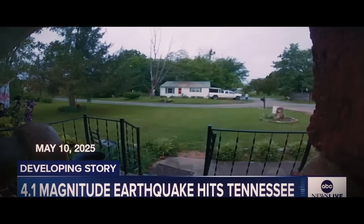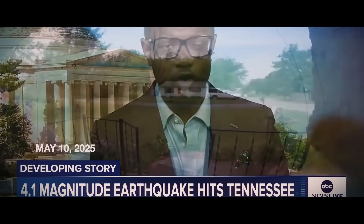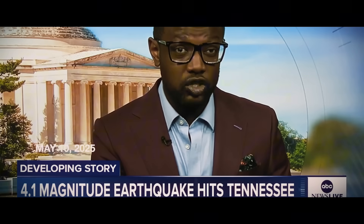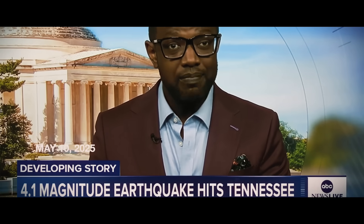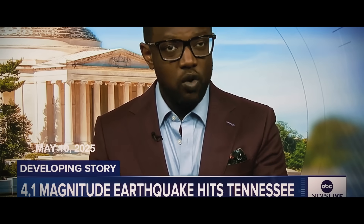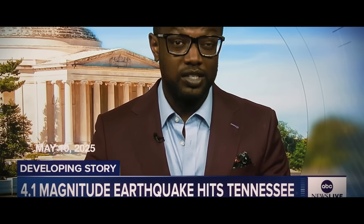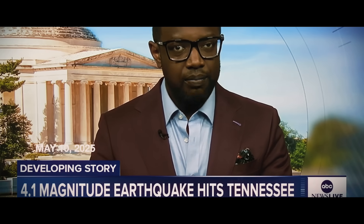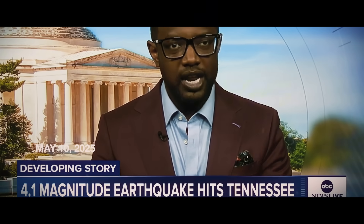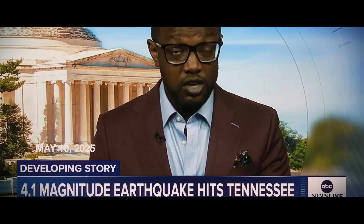Seismologists note that while there's a huge focus on earthquakes on the West Coast, there is quite a bit of seismic activity in Tennessee and northern Georgia. This particular earthquake was felt across six other states at magnitude 4.1, and they say this stretch is one of the most active in the eastern half of the United States.